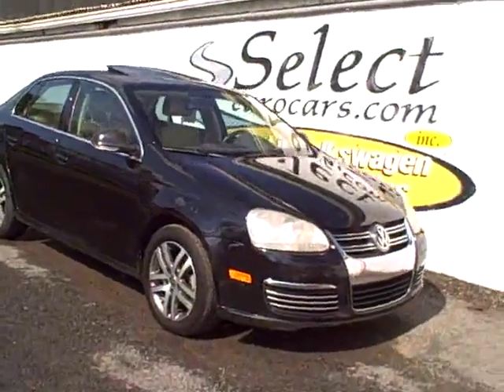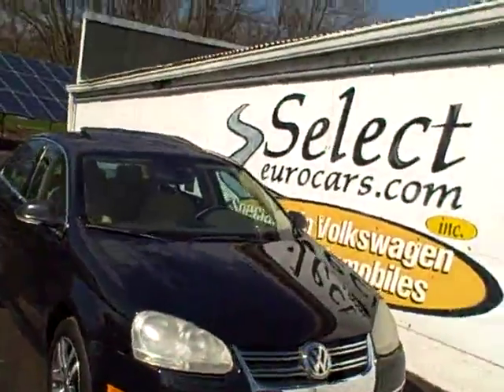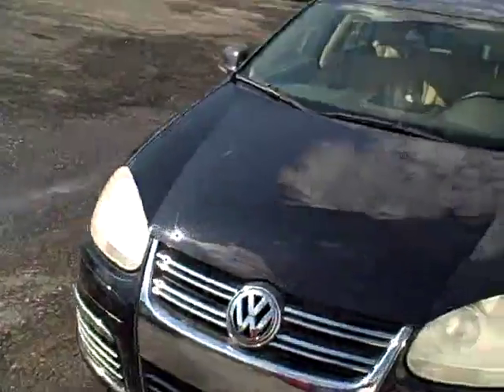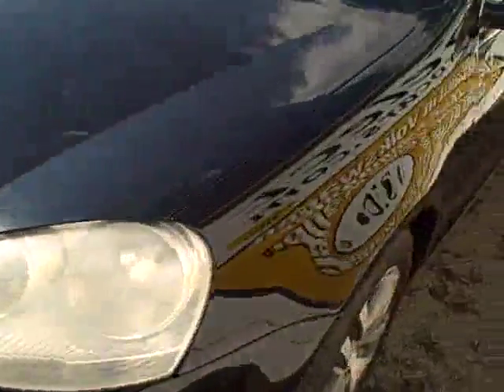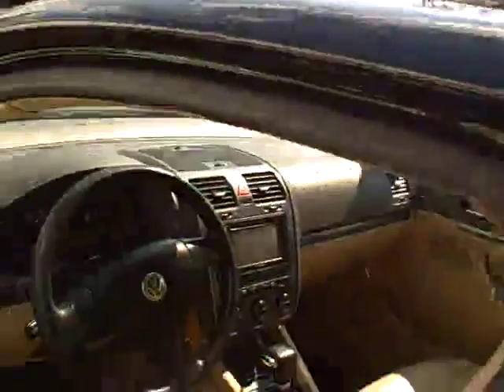2005 and a half Volkswagen New Jetta automatic. Now why are we saying 2005 and a half? Midway through the 2005 model year, Volkswagen did some significant updates — quieter, with the 2.5 liter 5-cylinder producing 165 horsepower versus the earlier 118.